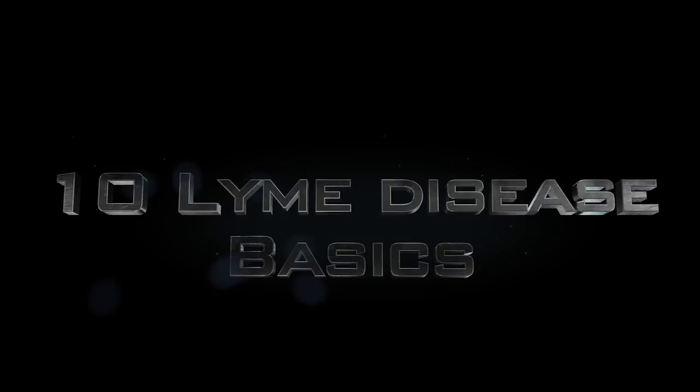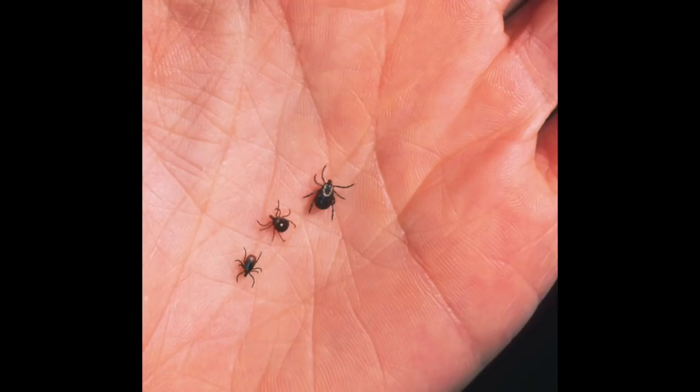Hi guys, welcome back to Sublime 77. I'm Regina Stonum and today we're going to address 10 Lyme disease basics. The number one rule you should know is that Lyme disease initially is spread by the bite of a tick. The tick has to be on your skin for at least 24 hours for Lyme disease to be transferred to you. Fewer than 50% of Lyme disease patients recall even being bitten by a tick.